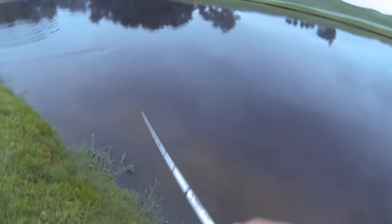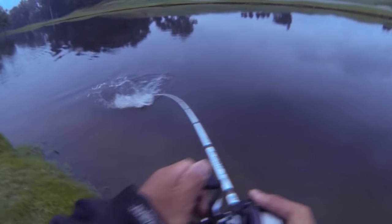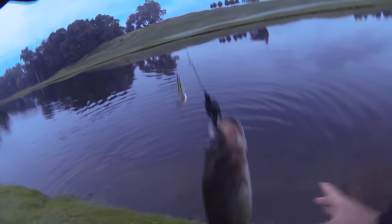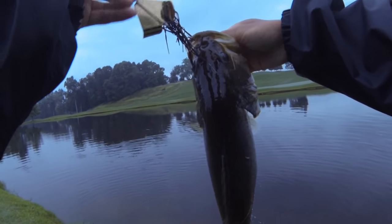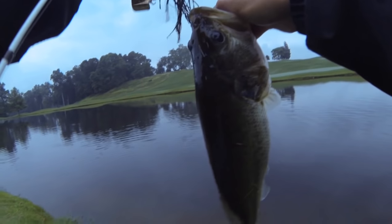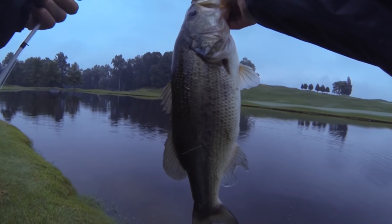There's another one — just took my last fish about one minute ago and already another solid fish. This is why I like fishing golf course ponds. Been struggling this week a little bit, but anytime you go to a golf course pond you're not going to be disappointed. Got him right where I wanted him, top of the mouth. Another chunky fish, just about the same weight as the last one, almost three pounds. Love these golf course ponds!